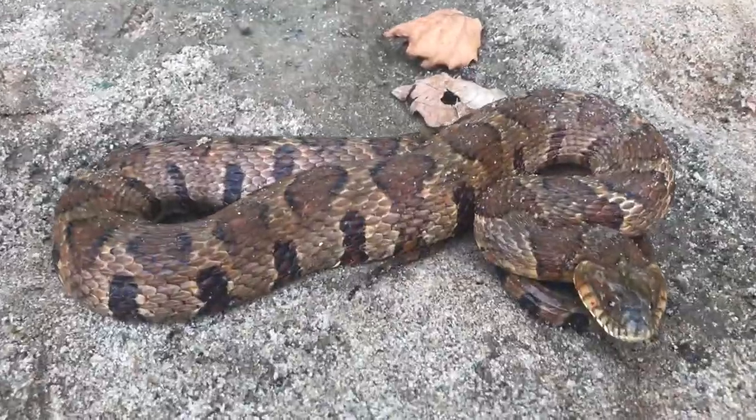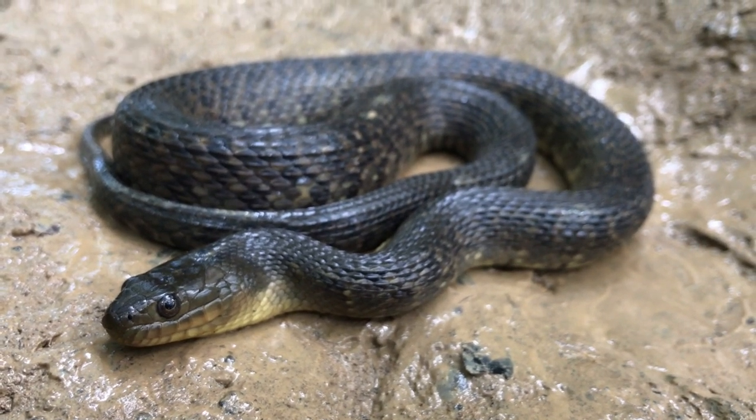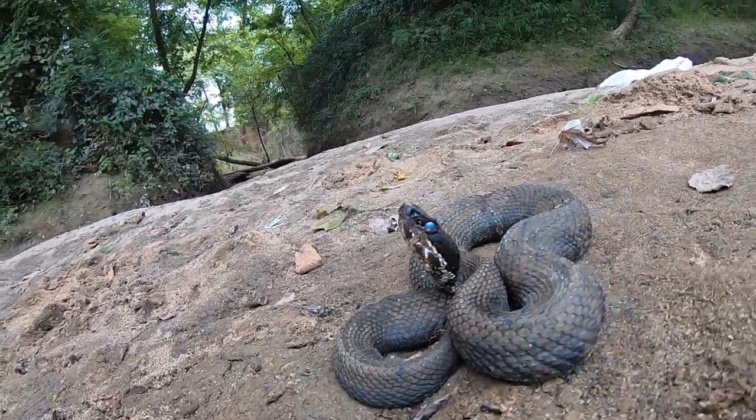Water snakes are some of the most unlucky snakes in the world. No matter how hard they try, they can't really seem to not look like cottonmouths to most people. Basically, this video is going to help you identify the non-venomous water snakes in your area from the venomous cottonmouth, aka water moccasin.